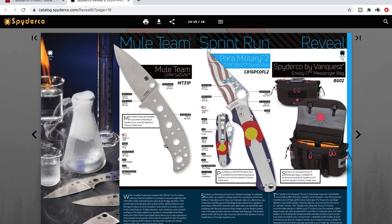Mule Team sprint — wow. There's the Mule Team in S45VN. That'll be interesting to a lot of people just because it is S45VN and not S35VN. You can read about S45VN on Knife Steel Nerds — I'd suggest you do that, wonderful information. And there's a PM2 — wowzer — in CPM SPY27. It'll be popular just for that reason, but I've never seen a PM2 that looks exactly like that. The permanent sprint was available to purchase exclusively at Spyderco.com and the Spyderco factory outlet store.